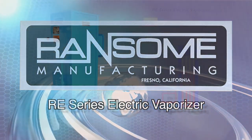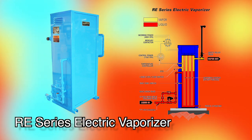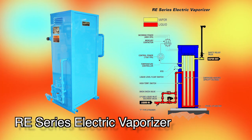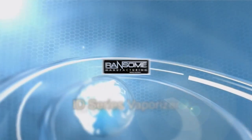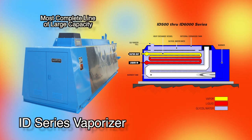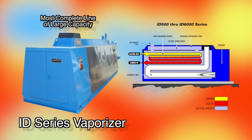The RE series electric vaporizers are microprocessor-controlled vaporizers capable of providing precise heat control for the vaporization of LP gas. The Ransom ID series vaporizers are the industry's most complete line of large capacity LP gas vaporizers, combining safety and reliability.